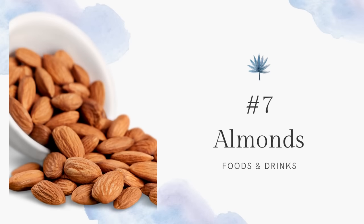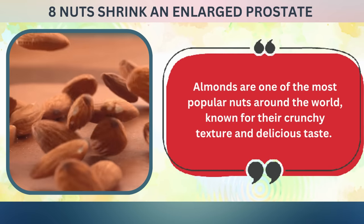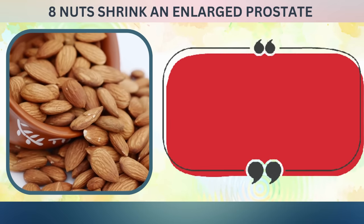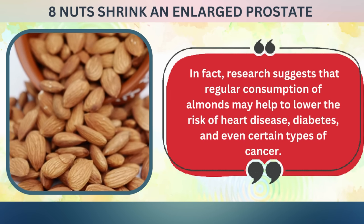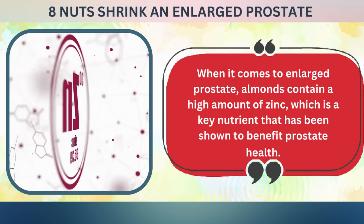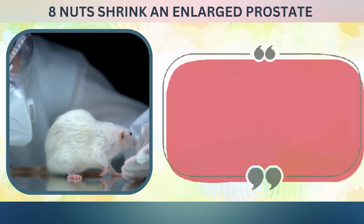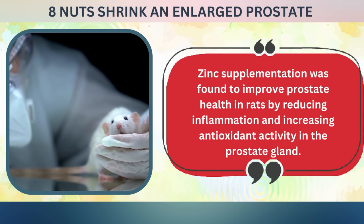Next, number seven: almonds. Almonds are one of the most popular nuts around the world, known for their crunchy texture and delicious taste. They are packed with essential nutrients like fiber, protein, healthy fats, vitamins, and minerals that offer numerous health benefits. Research suggests that regular consumption of almonds may help lower the risk of heart disease, diabetes, and even certain types of cancer. When it comes to enlarged prostate, almonds contain a high amount of zinc, which is a key nutrient shown to benefit prostate health. A study published in the Journal of Nutrition and Biochemistry in 2018 found that zinc supplementation improved prostate health in rats by reducing inflammation and increasing antioxidant activity in the prostate gland.